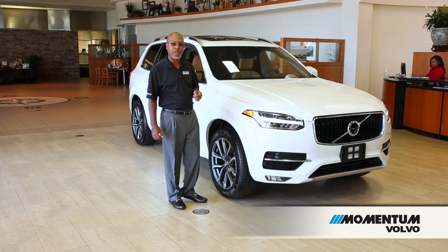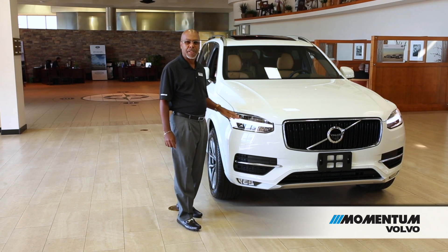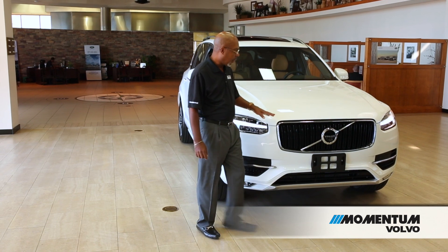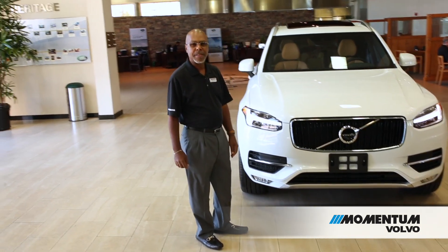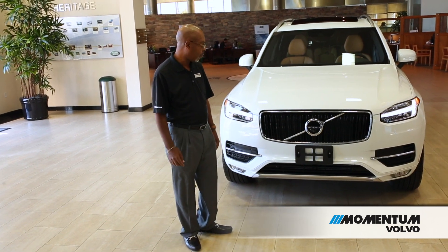Starting at the front of the vehicle, let's show you some of the highlights. Starting with the signature Thor's hammer headlights — this is a unique design feature that's carried throughout the entire Volvo line. You'll also see the nice bold grille; it's very long and wide, giving us an excellent view of the front and a nice wide stance.